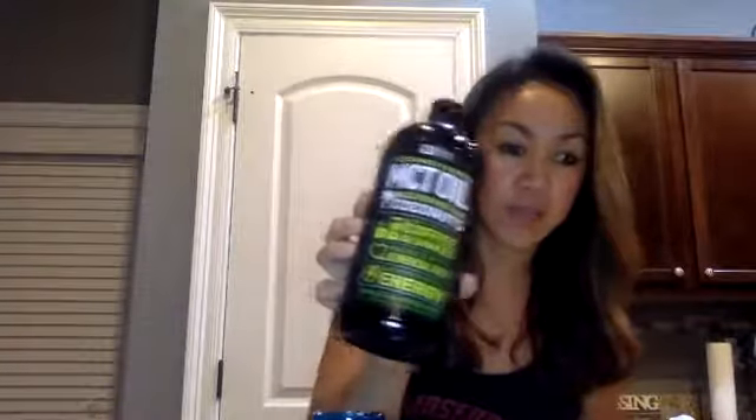Then you take your coconut oil — again about a tablespoon — and put it in there. If you have MCT, that's also something good to add. What's the difference between coconut oil and MCT? Coconut oil is 60% MCT oil, while MCT oil is obviously 100% MCT. I get mine from Amazon. I recommend coconut oil, but if you can't find MCT, coconut oil will be your second best bet.